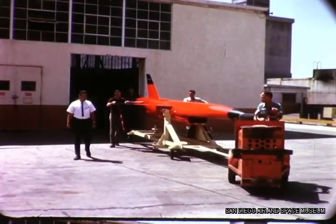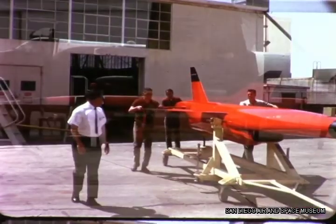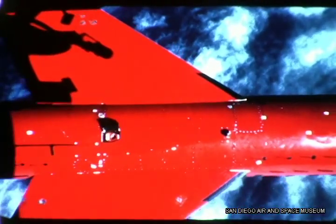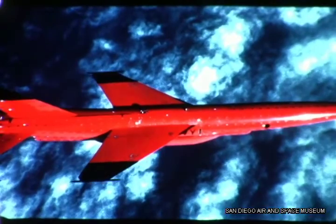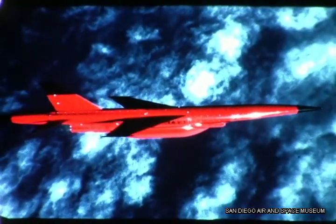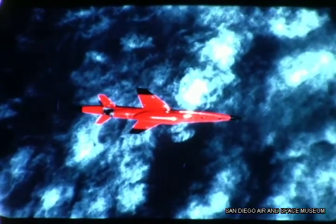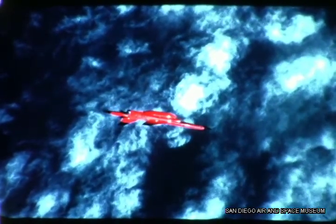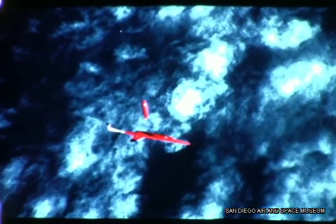Ryan is building 14 XPQM-34E supersonic Firebee IIs for flight testing and evaluation at Point Mugu Naval Missile Test Center. The Firebee II is loaded on the wing launch pylons of a DP-2E Neptune for a captive flight, then a drop test. For more endurance and range time at supersonic speeds, an additional 400 pounds of fuel is carried in an expendable fuel tank, which is jettisoned. When the tank is attached, the Firebee II is in a subsonic configuration, essentially duplicating the BQM-34A. In the clean configuration, the Firebee operates at Mach 1.8 at 45,000 feet, Mach 1.5 at 12 miles high, and Mach 1.1 at 50 feet off the deck.